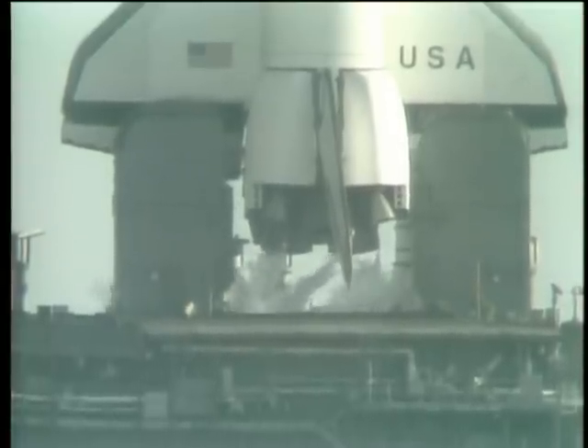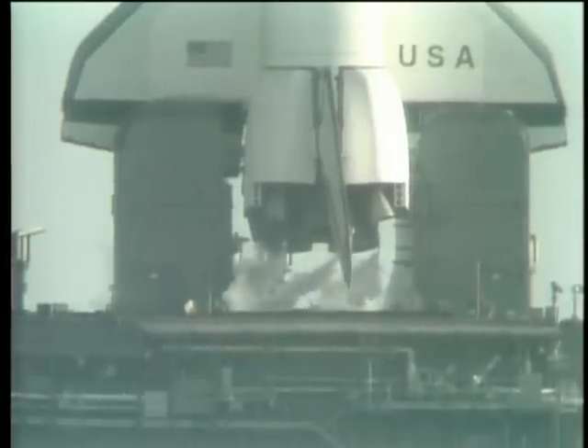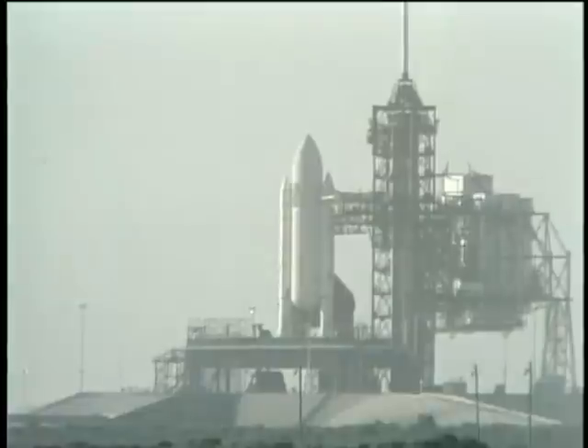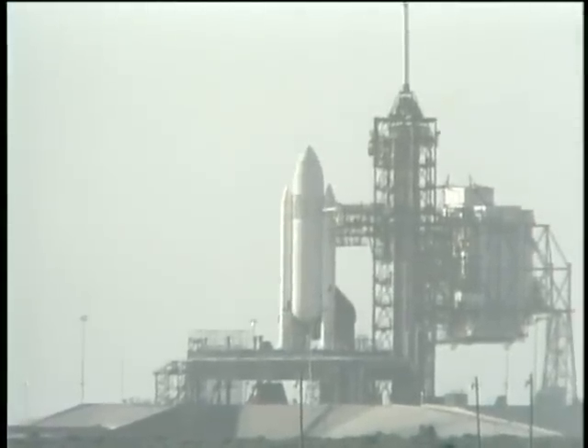Coming up on just two minutes away from launch. T-minus two minutes mark and counting. The liquid hydrogen vent valve has been closed and flight pressurization is underway. T-minus one minute, 50 seconds and counting.